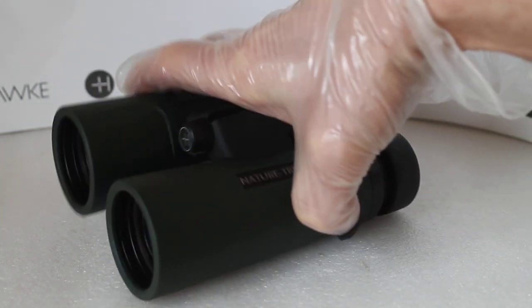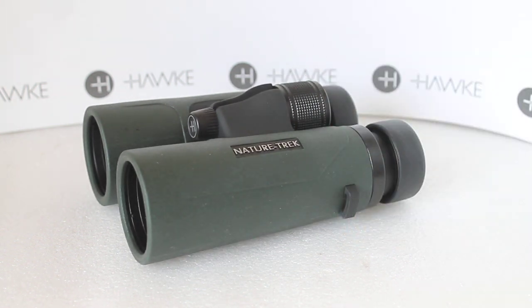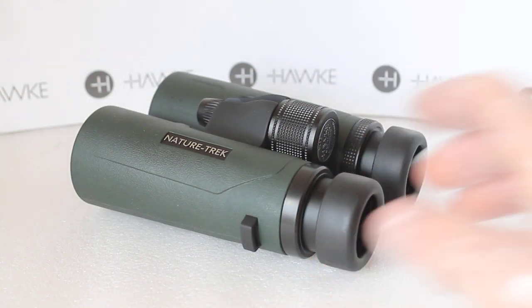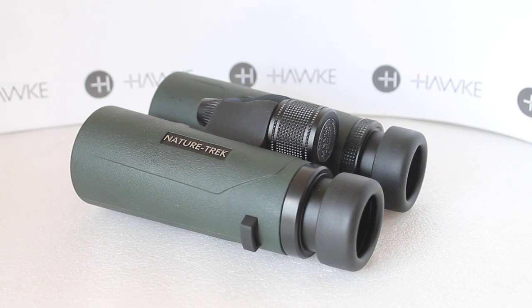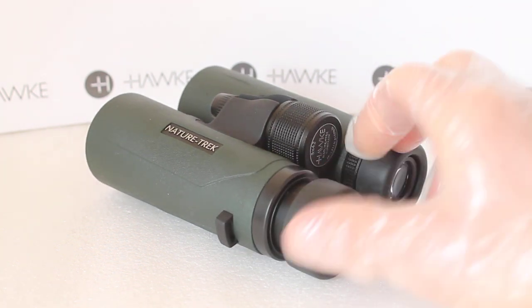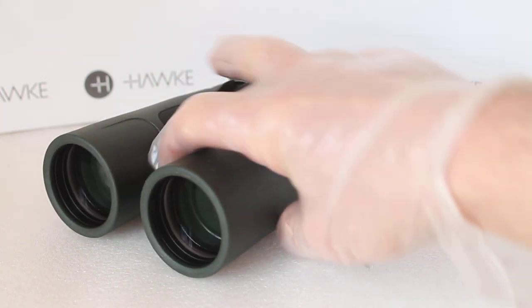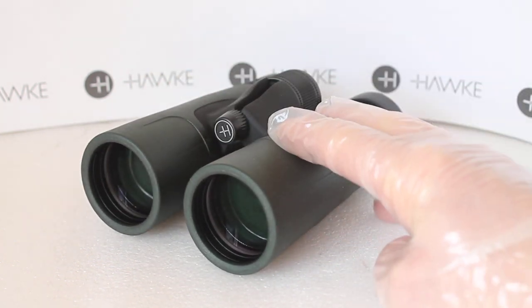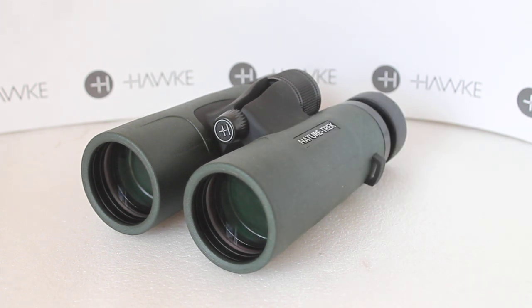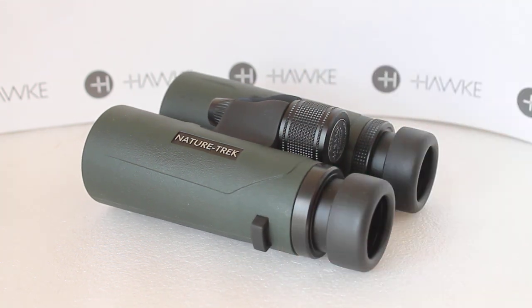Going on from there are the Hawke Nature Trek binoculars, available in 25mm, 32mm, 42mm, and 50mm models. These have BAK4 prisms, are nitrogen gas filled, and have fully multi-coated optics all around. Compared to the Vantage binoculars you get much higher contrast and sharpness, and also very good eye relief with twist eye cups. They come with a soft nylon case and a lifetime guarantee, from around £89–99 for the 25mm and £119 upwards for the 32mm, going up to the 10x50 and 12x50 models.